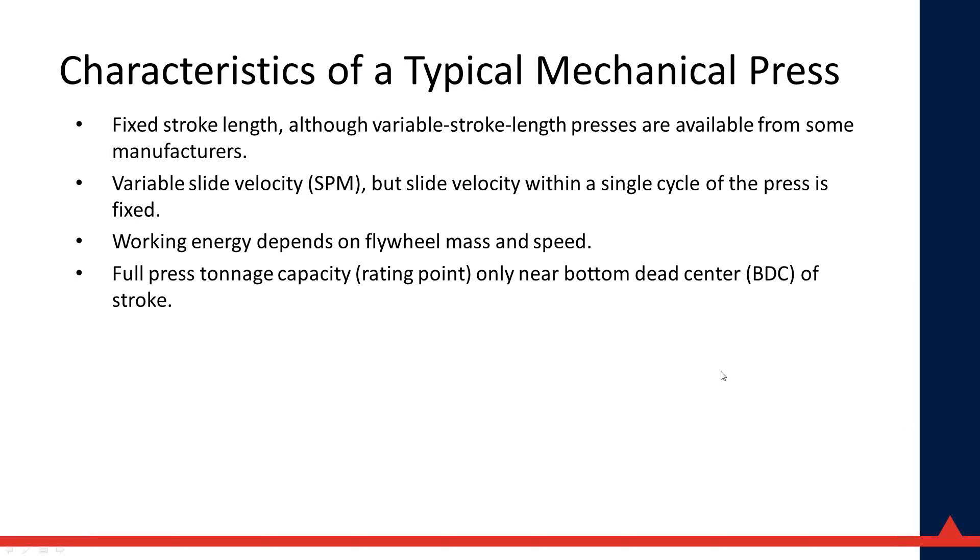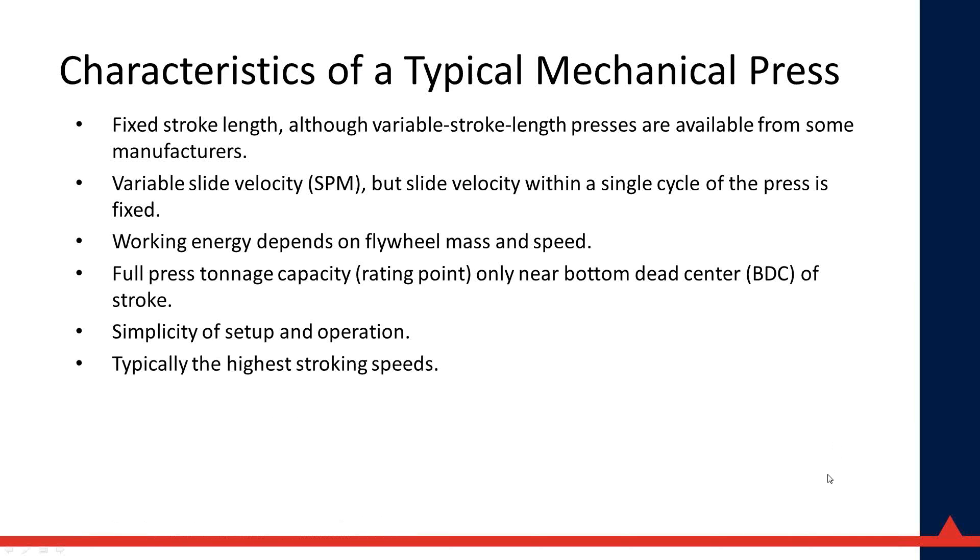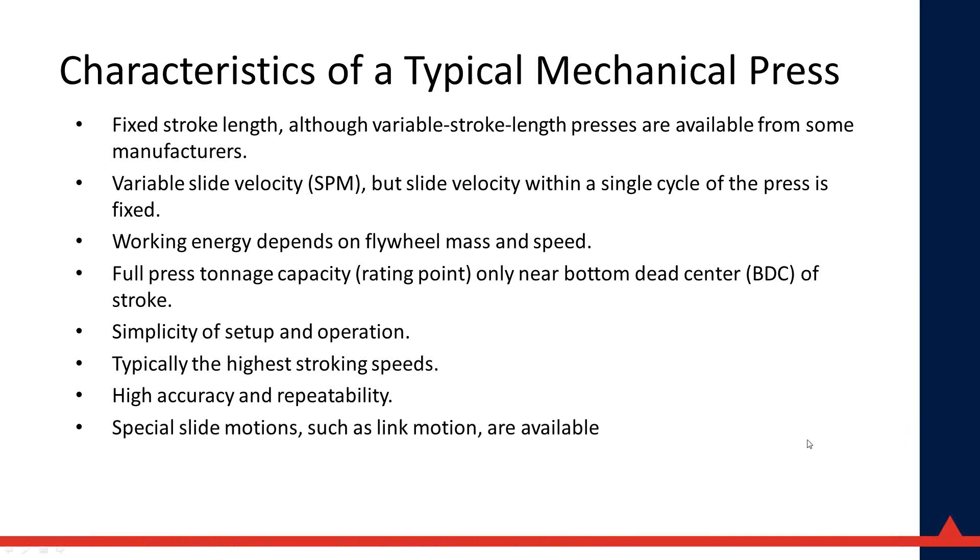Tonnage and working energy alone could be a seminar topic by themselves. The mechanical press is very simple to set up and operate — set the die height, set the speed, and start running parts. There aren't a lot of complicated settings for the press itself, though you may use complex feeding and automation systems, die protection, and tonnage monitors. High stroking speeds are achievable at a given stroke length, everything is hard and mechanical, and once set it is highly repeatable. Relatively low initial cost compared to a servo mechanical press.